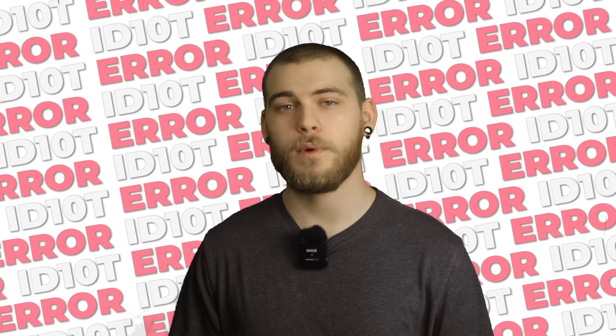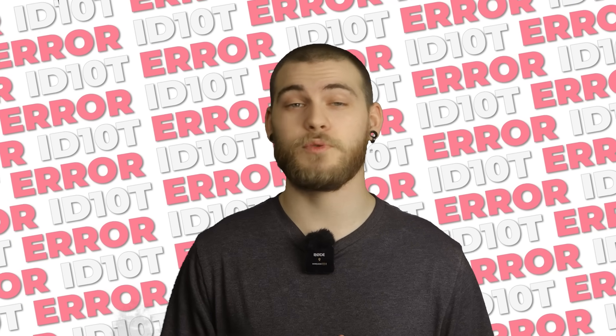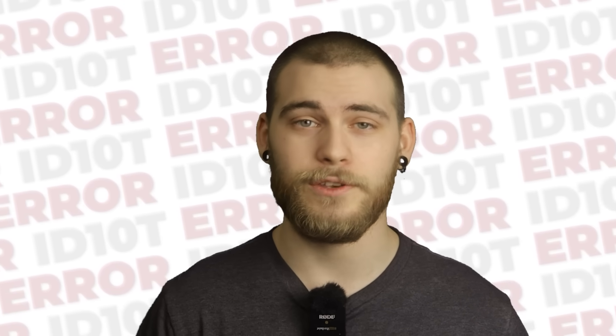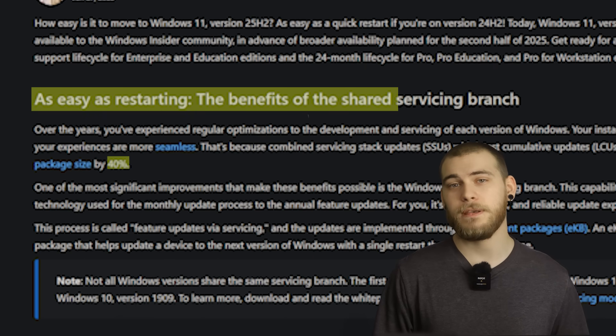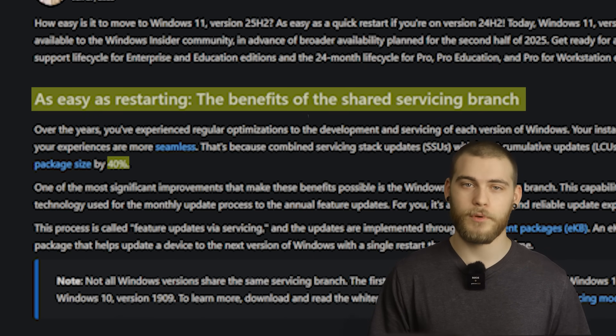For anyone still on 23H2 or earlier, congratulations — you get a full operating system swap. The traditional Windows update experience of watching a progress bar lie to you for over an hour. The installation is supposed to be 40% faster, thanks to something called shared servicing branch.